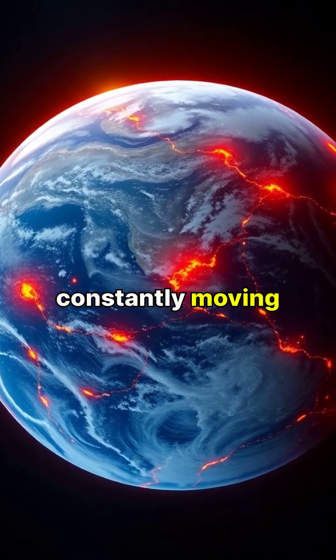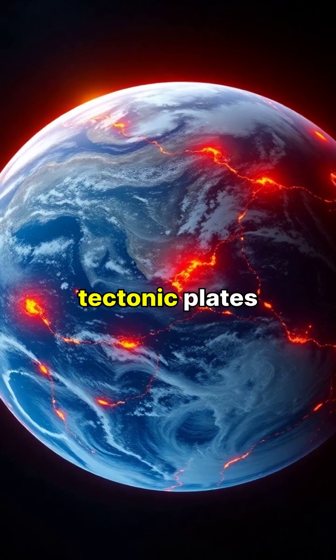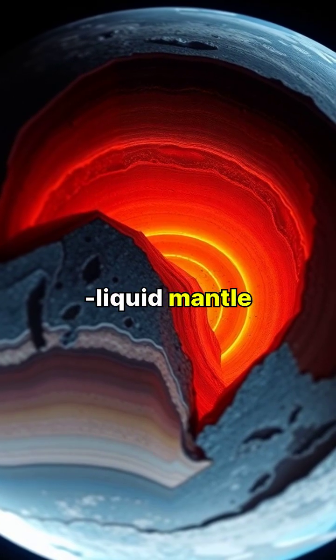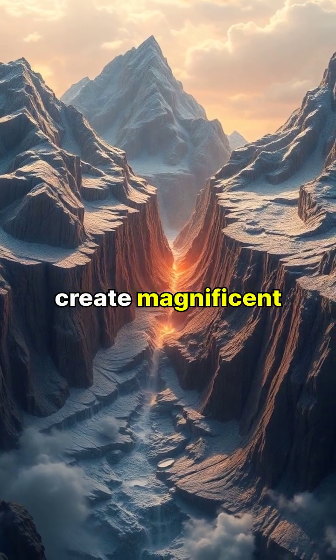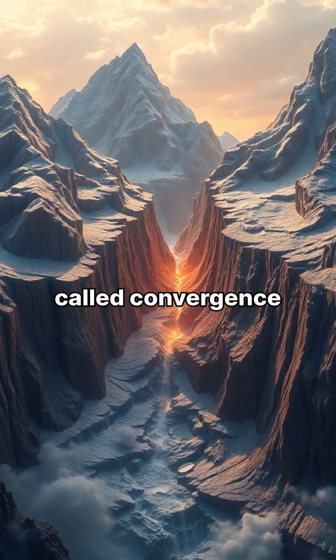Our planet's surface is constantly moving, shaped by massive pieces of Earth's crust called tectonic plates. These plates float on the semi-liquid mantle beneath, powered by heat from Earth's molten core. When plates collide, they create magnificent mountain ranges like the Himalayas through a process called convergence.